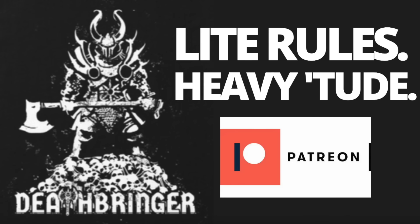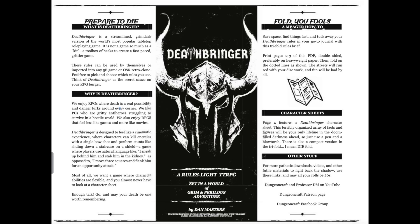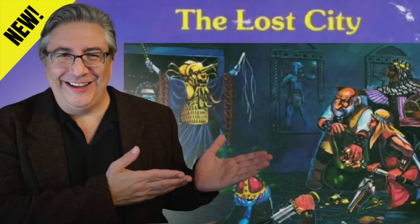That's what I think — let me know in the comments below. Also below you can get extra content and support the channel on Patreon. Get my game Deathbringer at DriveThruRPG. And be on the lookout for my new campaign, The Lost City, coming in just a couple of weeks. Thanks for watching. I'll see you soon. May all your rolls be 20.